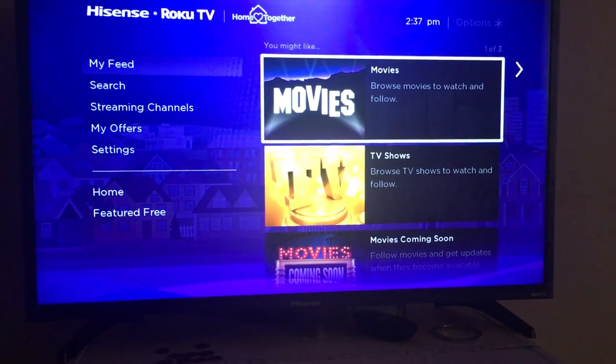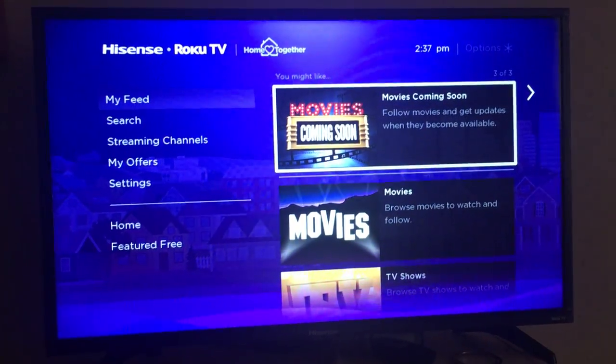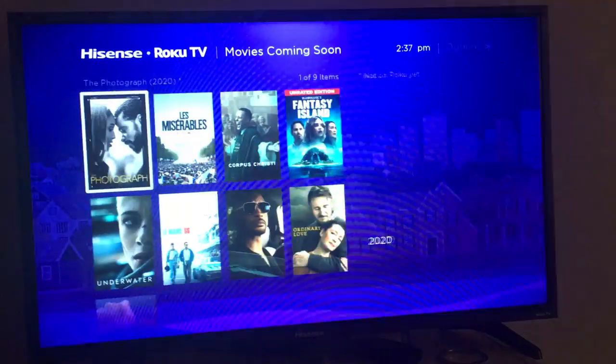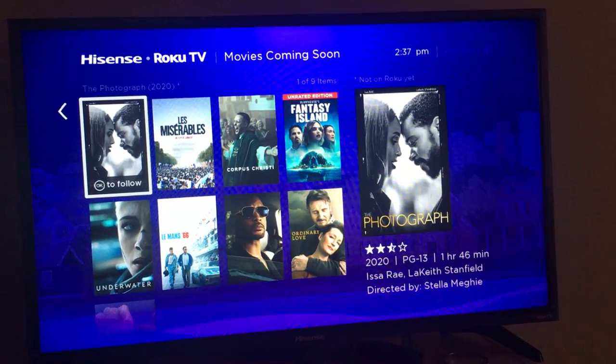Next up, My Feed. It's going to show you movies, TV shows, and movies that are going to be coming out soon based off of the movies that you've seen before. For instance, this has Photographs, which is going to be coming out this year.